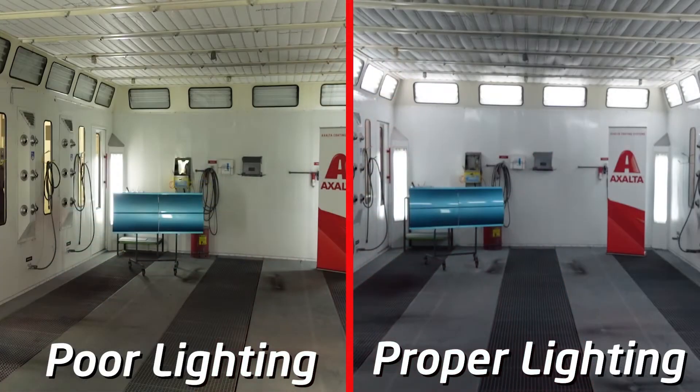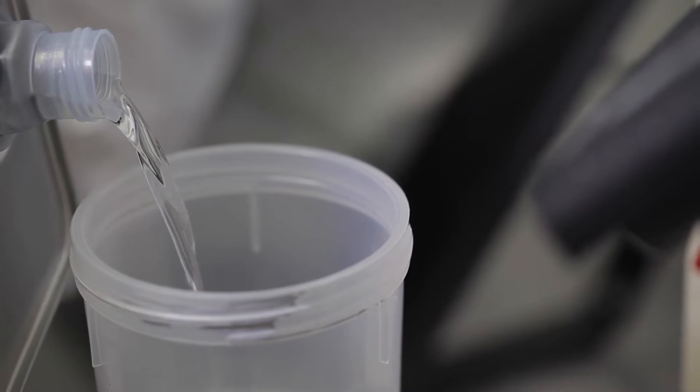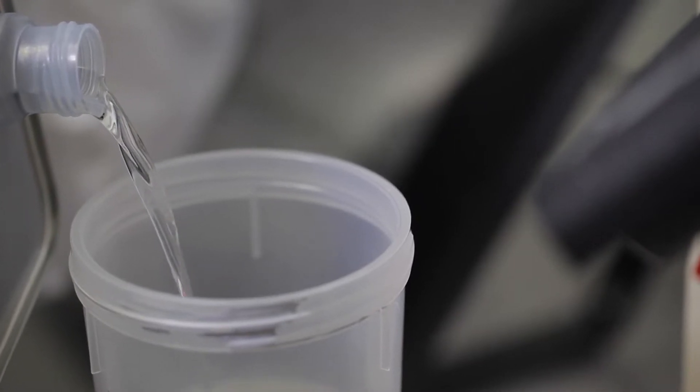There are many possible reasons for poor opacity. For example, it could be the lighting in the booth — maybe it's not bright enough, or maybe we're not using color correct bulbs. It can also be improper mixing of the material, for example over-thinning or over-reducing.